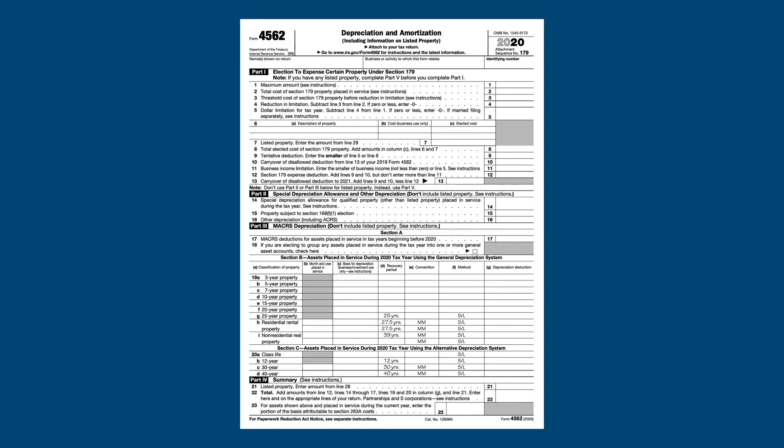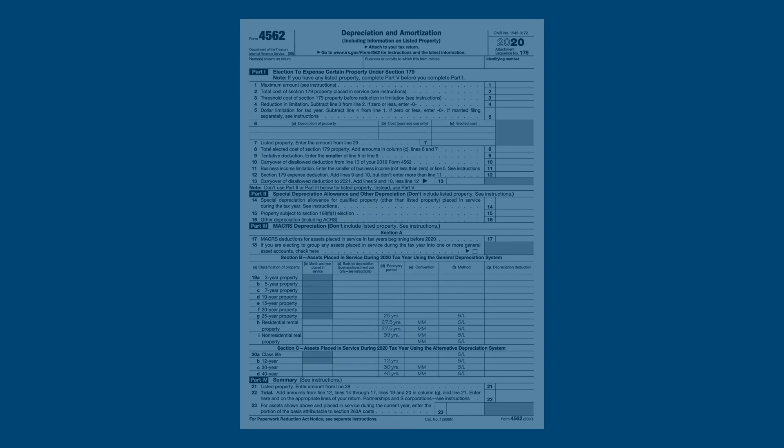In the next video in the series, we'll be looking at another way to deduct the cost of long-lived assets in the year you acquire them: the Section 179 deduction. As always, additional information and resources can be found in the video description.